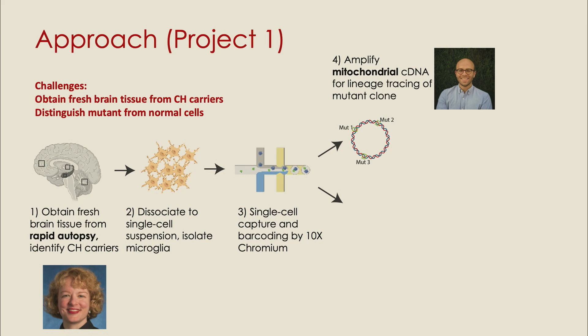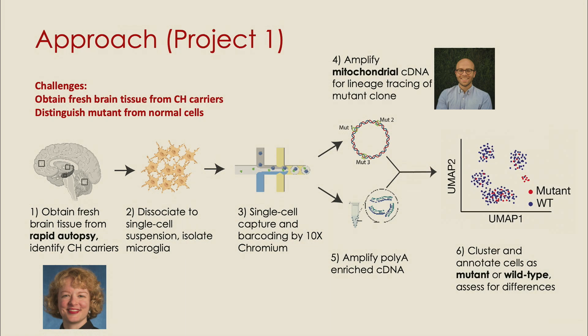In order to distinguish the mutant cells from the wild-type cells, we are going to leverage technology developed by Caleb Leroux when he was a graduate student, using mitochondrial — not genomic, but mitochondrial — DNA mutations as a form of lineage tracing. If we have a paired bone marrow sample from somebody with clonal hematopoiesis, we can use that information to identify mitochondrial mutations, which will enable us to lineage-trace those cells in single-cell data and distinguish mutant from wild-type cells to see how they differ.